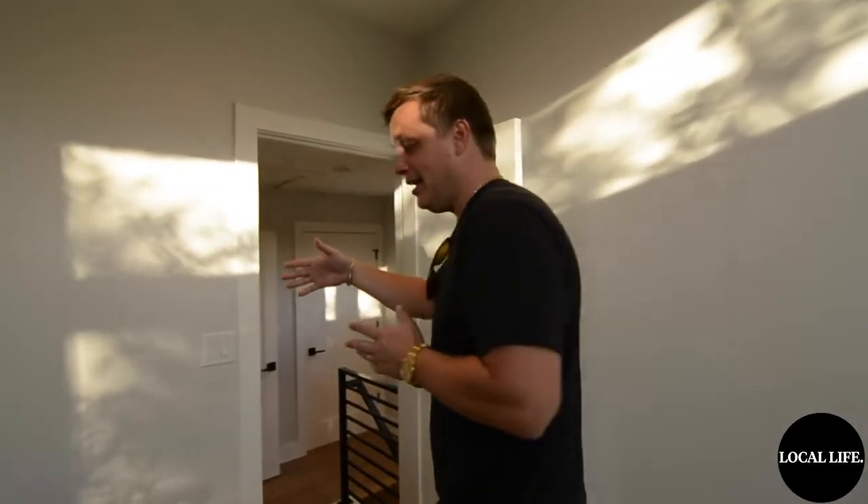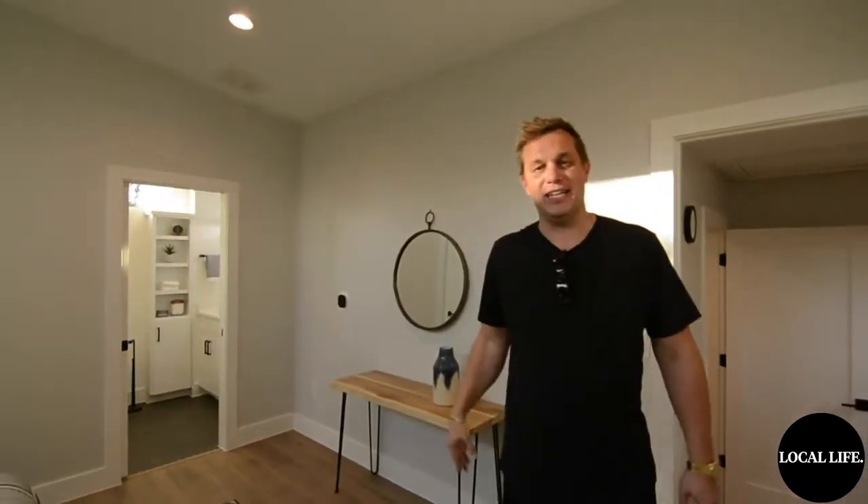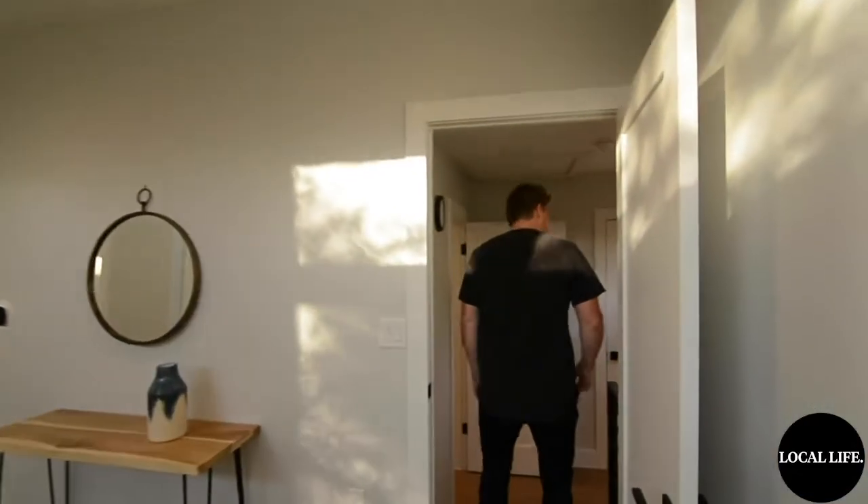We are leaps and bounds ahead of the market, but no one's ever built a house over here with a detached casita that's 800 plus square feet. Just doesn't exist. So come on, let's go check that out.